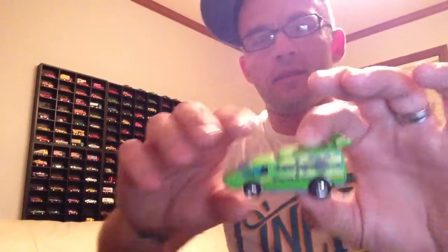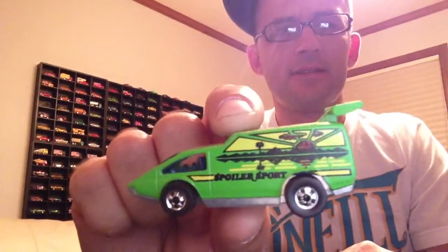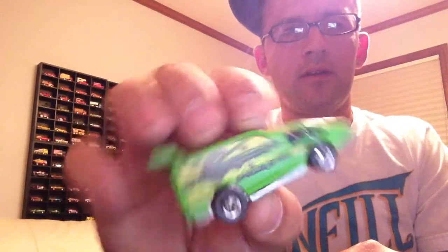I went to my local hobby shop and picked up this — Spoiler Sport. I don't think I have any of these. It's one of the old ones from the 70s, mint condition, black ball, metal base, metal body. It rolls okay.